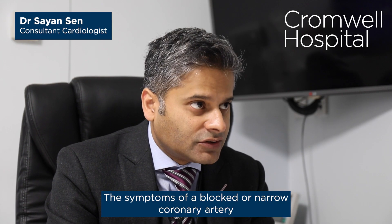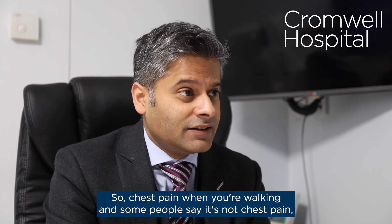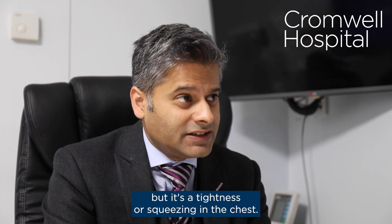The symptoms of a blocked or narrowed coronary artery are generally chest discomfort — chest pain when you're walking. Some people say it's not chest pain but a tightness or a squeezing in the chest.